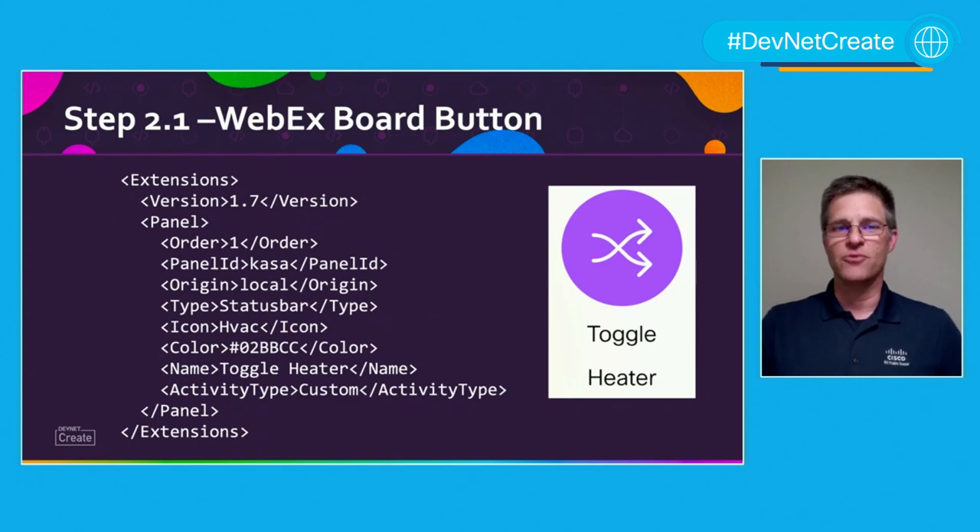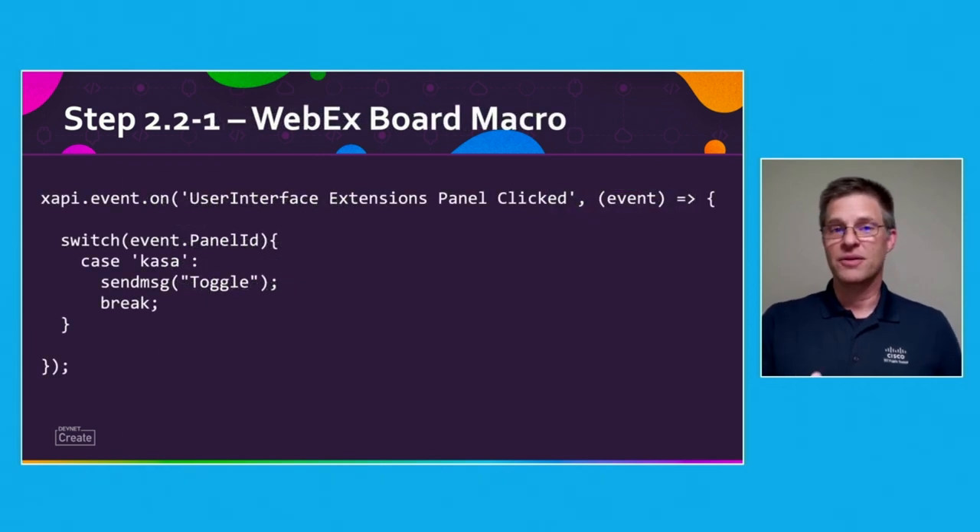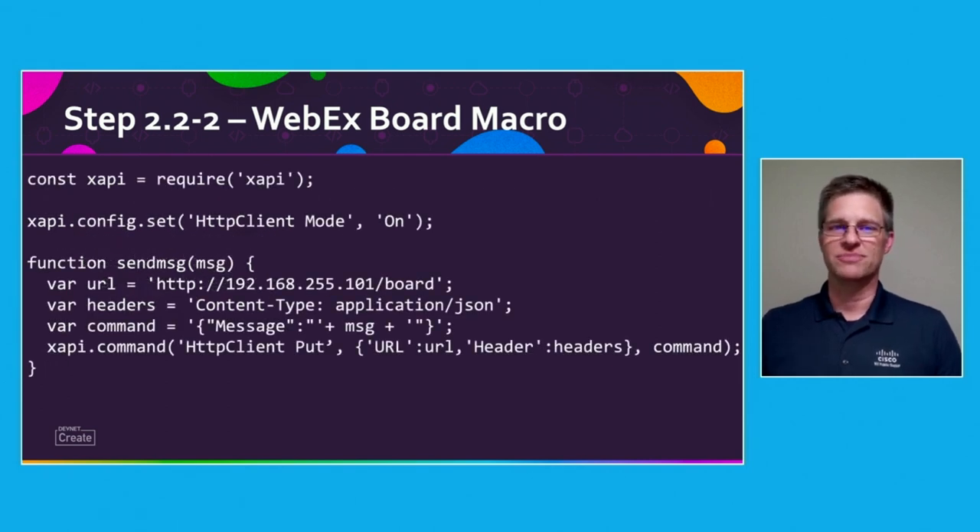The next thing I did was create a button on the WebEx board with the UI extensions web interface. This is what the exported XML looks like for the toggle heater button. The important piece of information here is the panel ID: KASA. The WebEx board passes that information to a macro that I wrote. The macro would send a message to the Pi when the toggle heater button was pressed. I wrote a few lines of JavaScript for that — it looks for the KASA panel event, and then the board sends a message to the Pi through the send message function I wrote to add all the appropriate HTML headers.